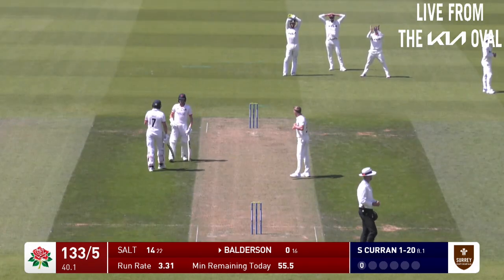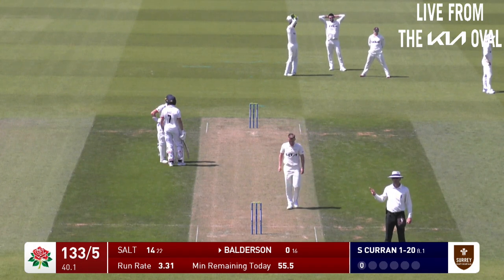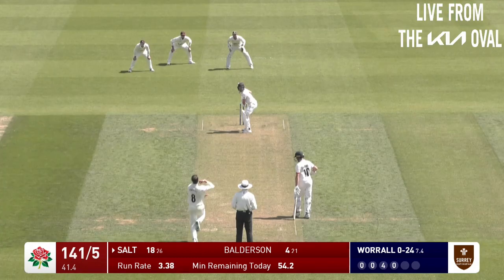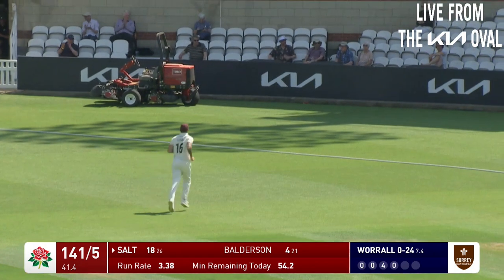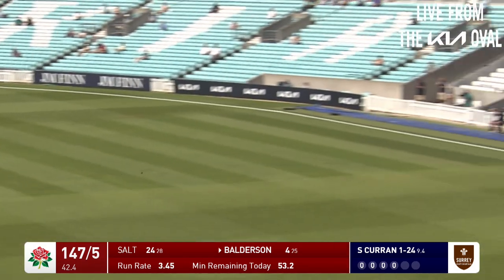Balderson's got off the mark at last, and actually there was a fuss there from the Surrey slip fielders. Phil Salt looking to turn that leg side - that's a good shot from Phil Salt, that's more authentic. And a nice shot from Balderson as well.